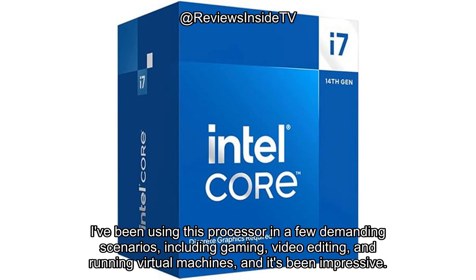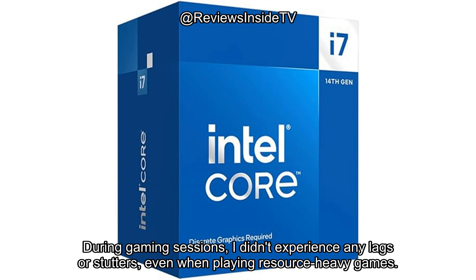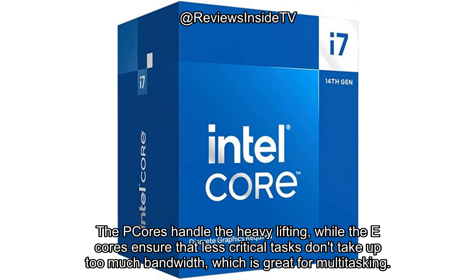Let's talk about real-world testing. I've been using this processor in a few demanding scenarios, including gaming, video editing, and running virtual machines, and it's been impressive. The performance hybrid architecture works seamlessly. During gaming sessions, I didn't experience any lags or stutters, even when playing resource-heavy games. The P-cores handle the heavy lifting, while the E-cores ensure that less critical tasks don't take up too much bandwidth, which is great for multitasking.